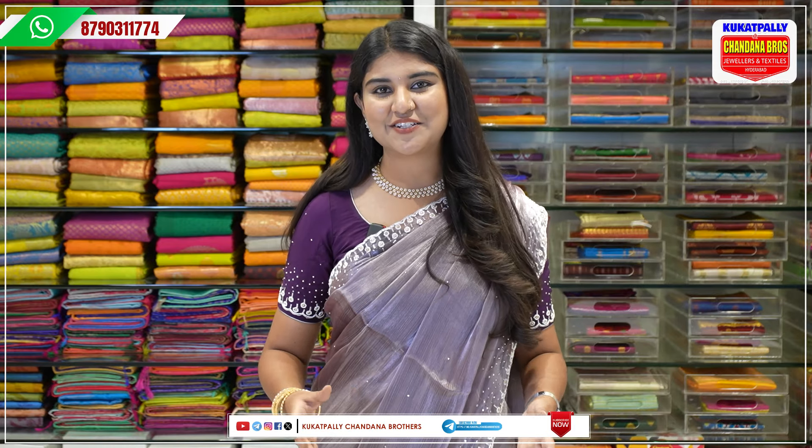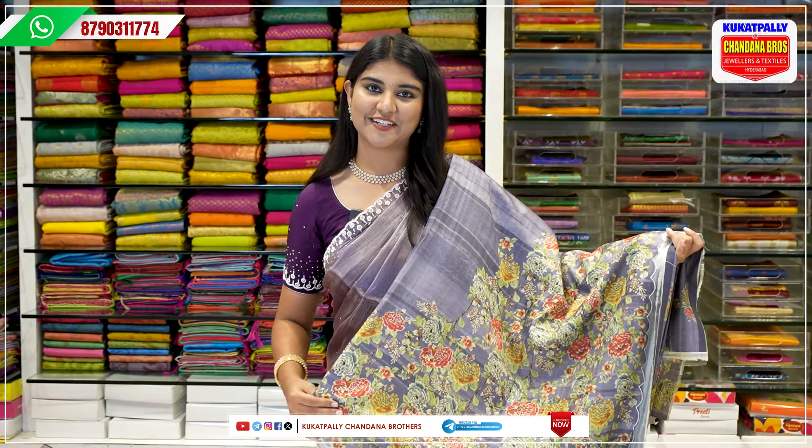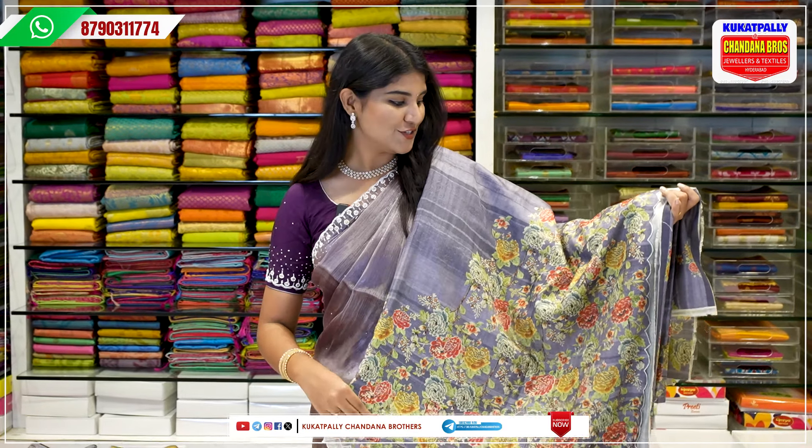If you want to see the collection, I will show you the first sari. It is a soft digital print sari. It is beautiful. This cost is 1542 rupees.